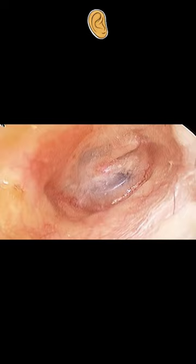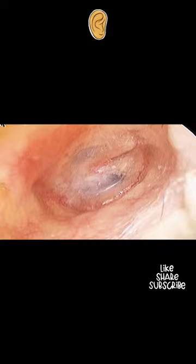the air, instead of coming out, goes via the Eustachian tube into the ear. And as you can see, the eardrum is coming out with this procedure, which means the eardrum is working perfectly fine.